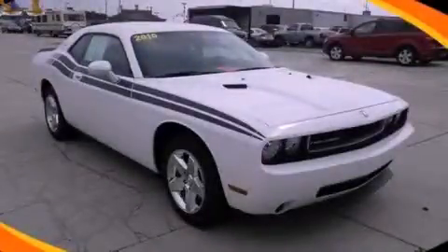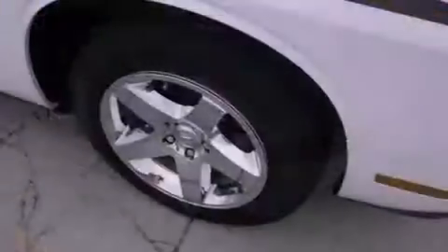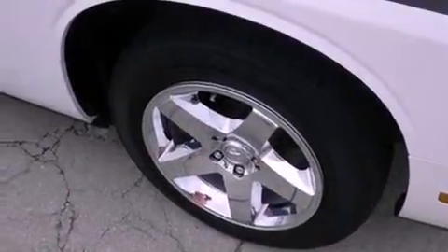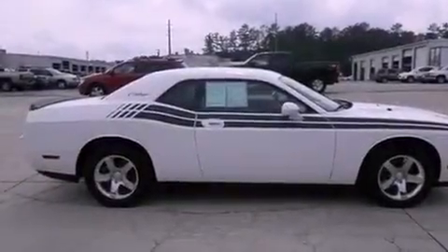This is a 2010 Dodge Challenger, as comfortable on the track as it is on the streets. It has a 3.5-liter 6-cylinder engine and a 5-speed automatic transmission.